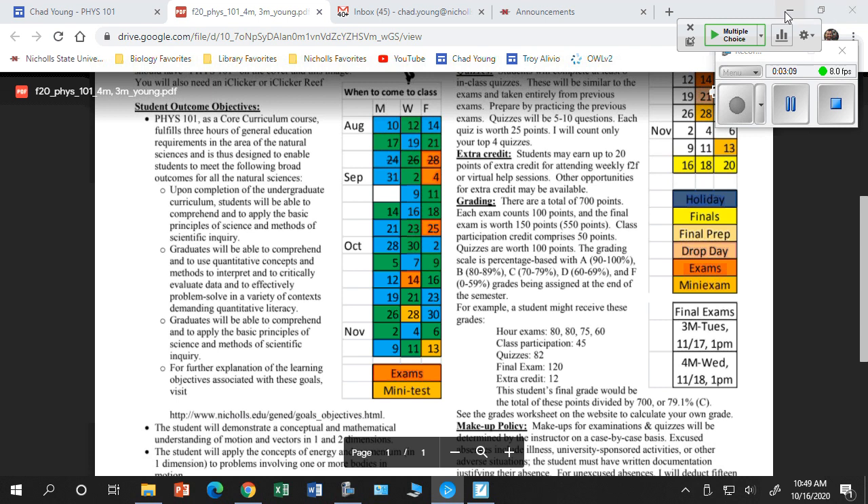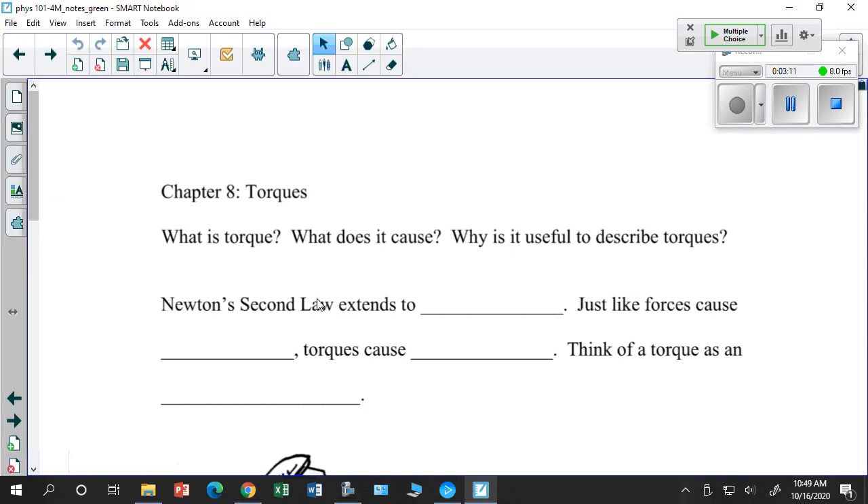Let's jump into Chapter 8. There are two things I want you to master by the end of today, and these will be on the quiz on Wednesday: how to calculate torque, how to calculate net torque, and how to determine moments of inertia. Don't forget Chapter 7 will also be on that quiz.